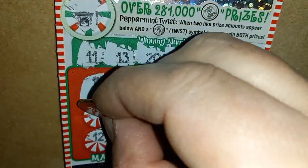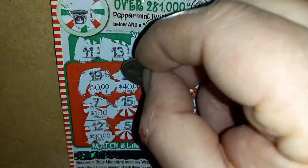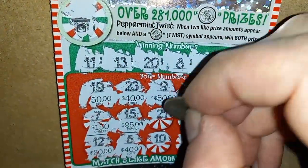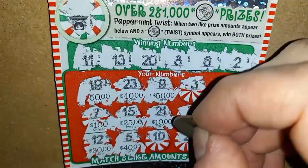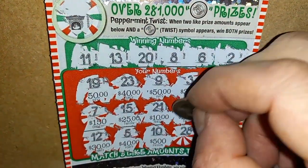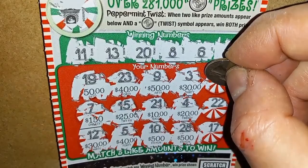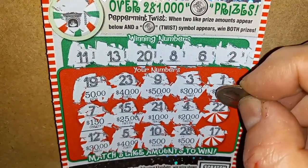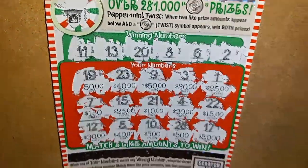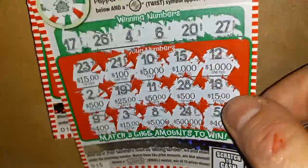We start off with a 50, a 150, a dirty 30, a 40, 25, two 40s, a 50, a 50, a 10, 500, two dirty 30s, 20, we have a 500, a 25 — we have two 25s — a 15, and nothing. We got back half our money. So that is a win in the lottery books. We got back $15 out of $30.